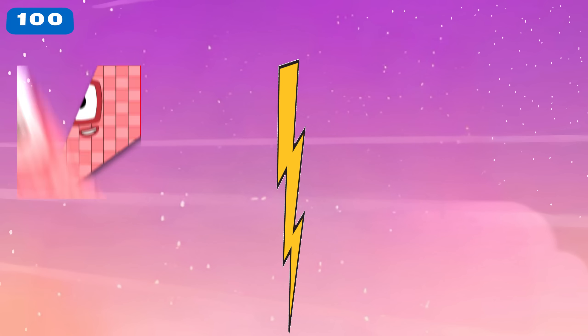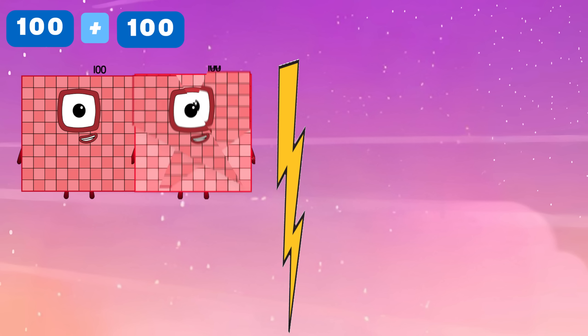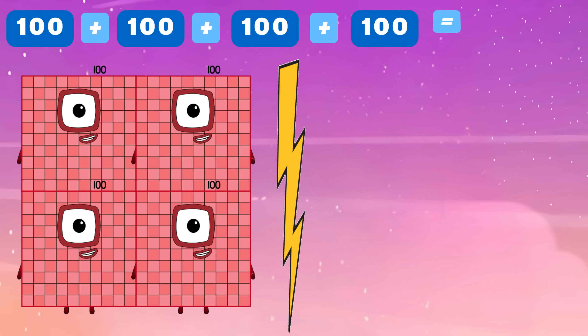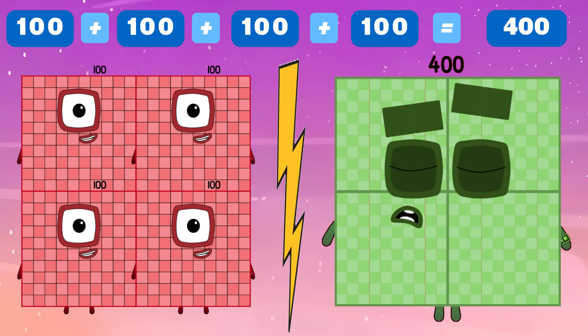One hundred plus one hundred plus one hundred plus one hundred is equals to four hundred.